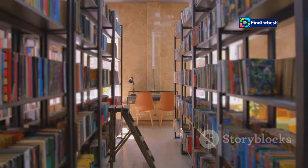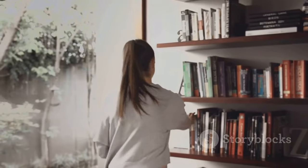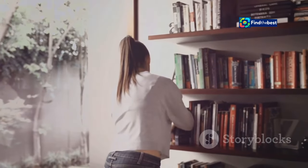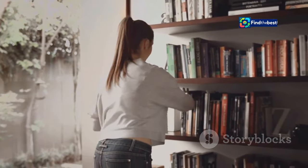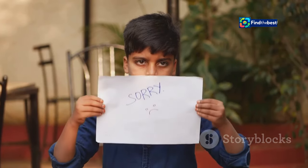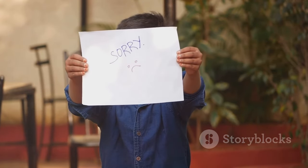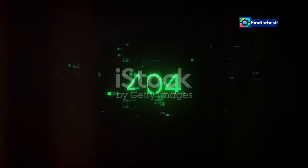Now sometimes the librarian goes to the shelf and the book's not there. It could be missing for several reasons: maybe it was moved to a different location, deleted, or never existed in the first place. The reasons can be varied and numerous. In those cases, the librarian hands you a little note that says, 'Sorry, can't find it.' This is the web server's way of communicating the issue. That note, my friends, is the 404 error.